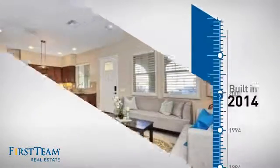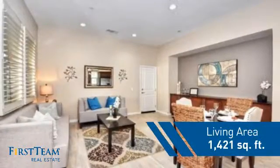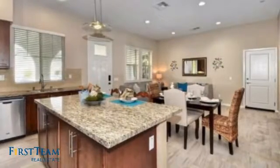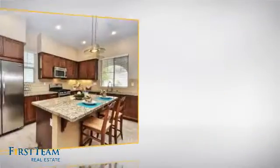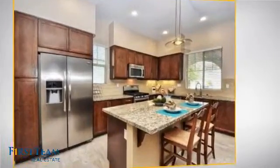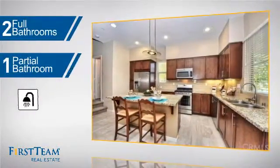This property was built in 2014 and features over 1,400 square feet of living space, giving you a spacious layout to play host or kick back and relax after a long day. Inside, you'll find two bedrooms so you always have a private space to come home to, as well as two full bathrooms and one partial bathroom.